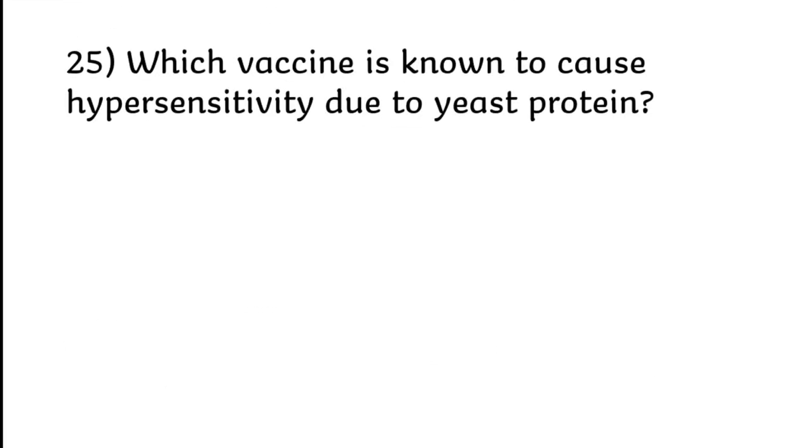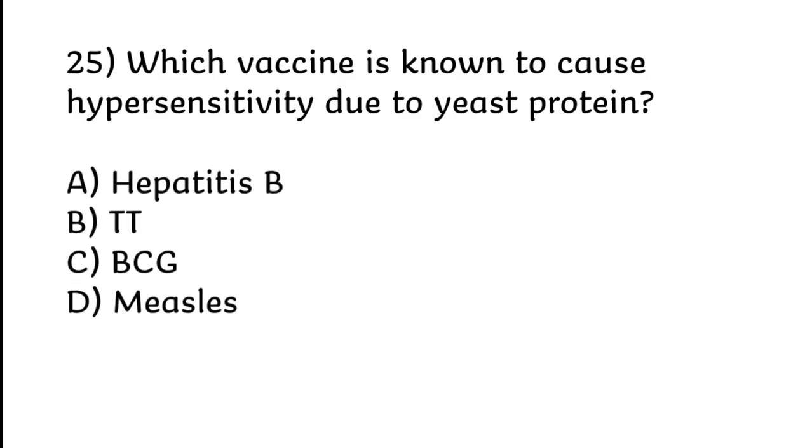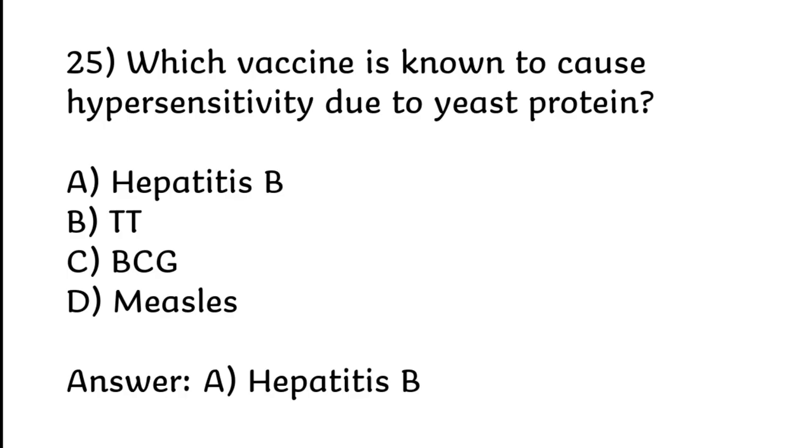Which vaccine is known to cause hypersensitivity due to yeast protein? Hepatitis B, TT, BCG, or measles. Correct answer is Option A: Hepatitis B.